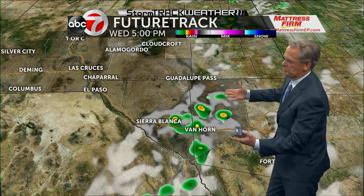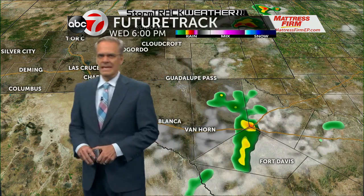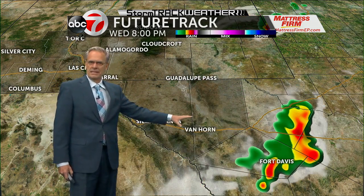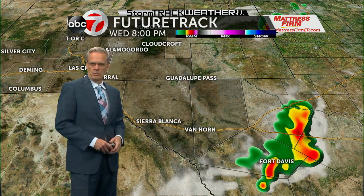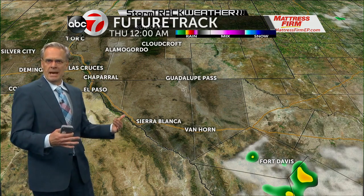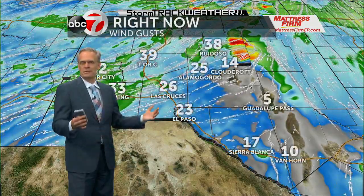There's a look at Doppler radar right now — our latest future track computer model. This is showing some of the showers and storms. They're going to continue to make their way off towards the east and the northeast by 6 o'clock tonight. You can see the activity pushing through Jeff Davis County and then starting to intensify with a little bit more moisture — more fuel to work with farther off to the east of us. Not anticipating any showers and storms for El Paso, Las Cruces area and points out to the west. We're going to remain dry tonight.